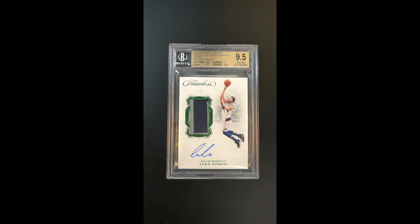This is the immensely rare Emerald Parallel. Only five of these were ever made — it's a serial one of five. The fact that it's also a gem mint designation makes it all the more incredible.